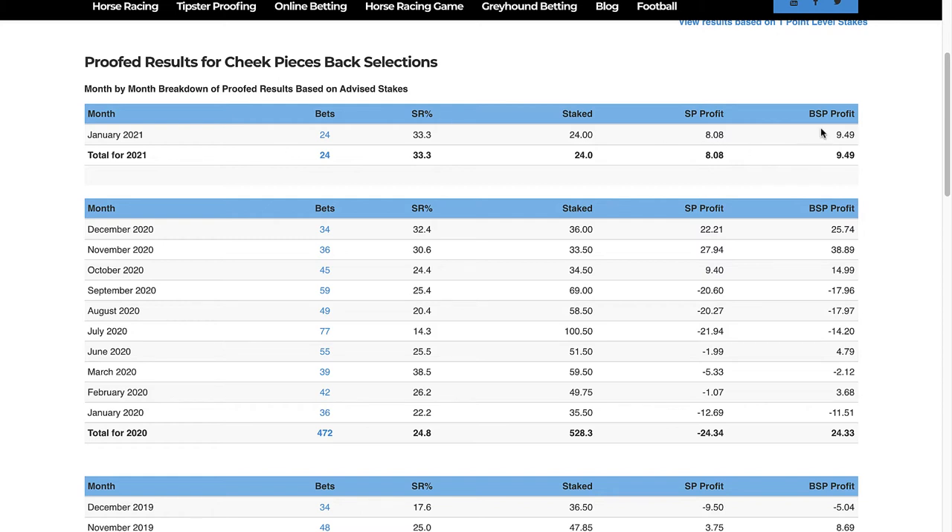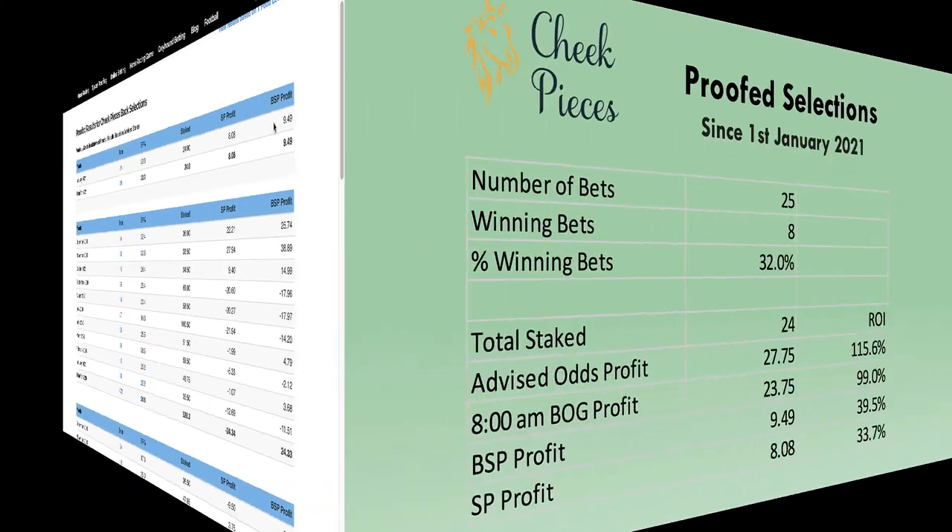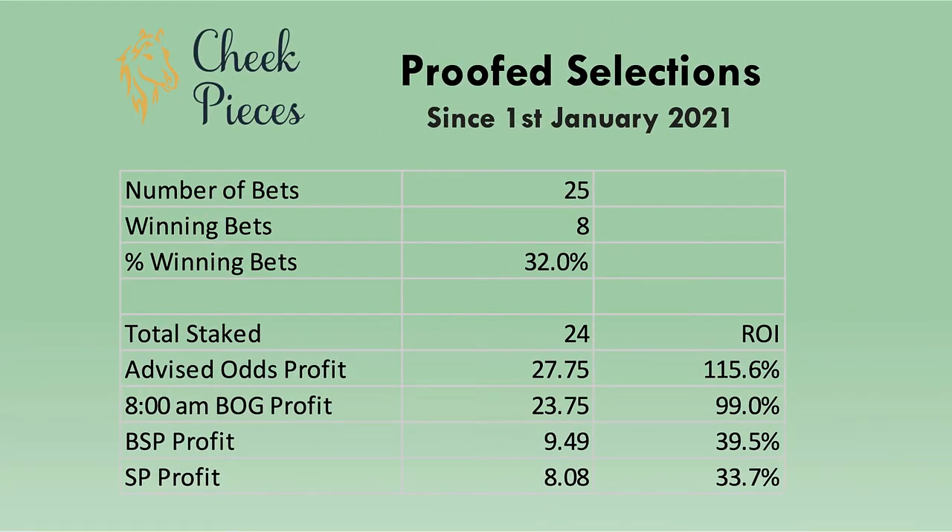Looking at the figures for January, Cheek Pieces had a total of 25 bets, of which eight won, giving a win strike rate of 32%. The total staked was 24 points — that's one less than the total number of bets because one of the bets was split between two runners. We've already looked at the Betfair SP profit, which we can see at the bottom of the page.